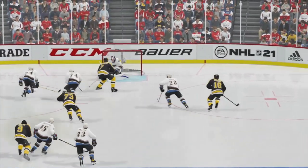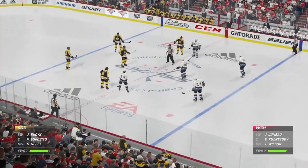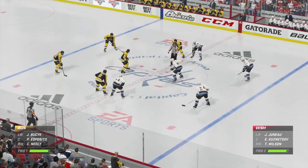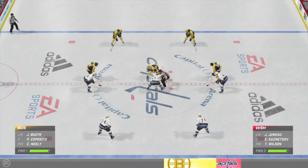Did the goalie fight hard on that? So much open room. The shooter just slides it into the net. Boston's close to the finish line — they've got the one-goal lead. Keep pushing. You've got the lead. But don't let it slip away by trying to be too conservative.